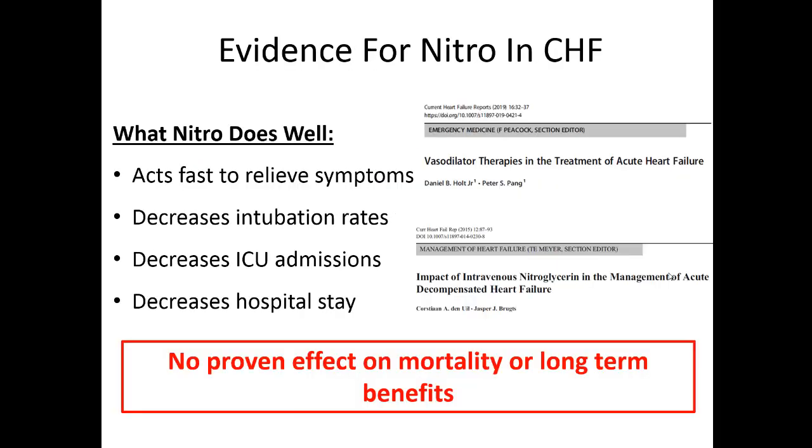There is evidence for nitroglycerin's use in CHF — it's become a mainstay in the hospital. It acts very fast, helps decrease rates of intubation, keeps people out of the ICU, and shortens hospital stays. These are emergent treatments and haven't been shown to help with mortality, but they will help in the emergent setting when your patient is in distress.